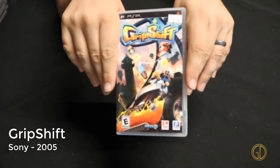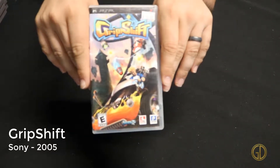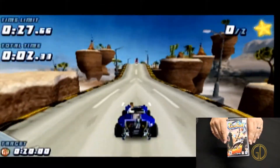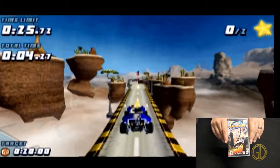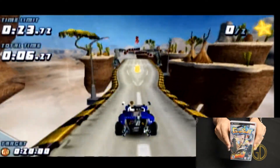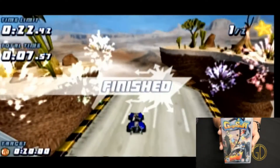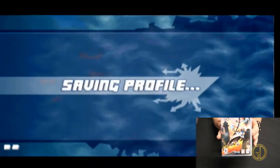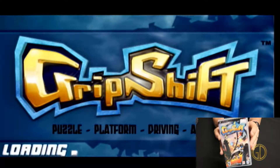Grip Shift was released by Sony in 2005, and this game feels kind of like Sony's answer to a Hot Wheels racing kind of game. The cars look over-the-top futuristic or cartoony and the tracks kind of match that same aesthetic. But overall it's still a lot of fun — I really had a blast playing through this game.